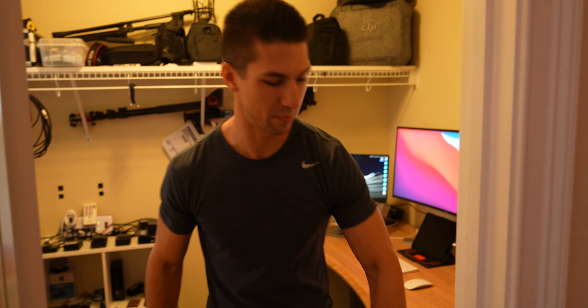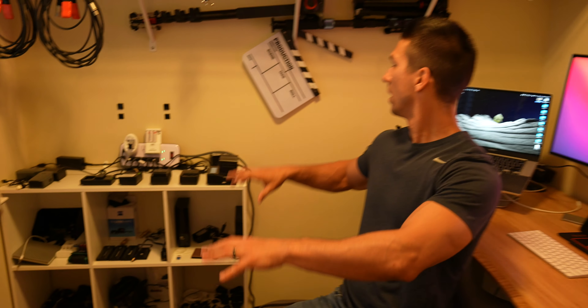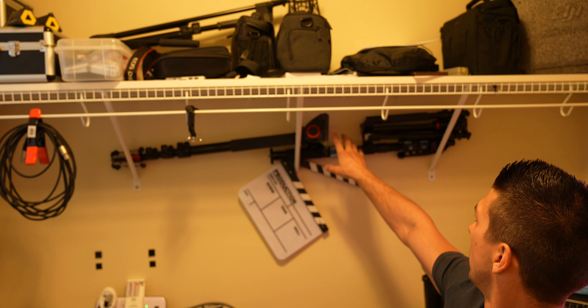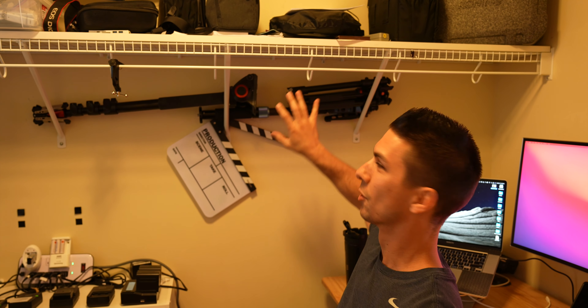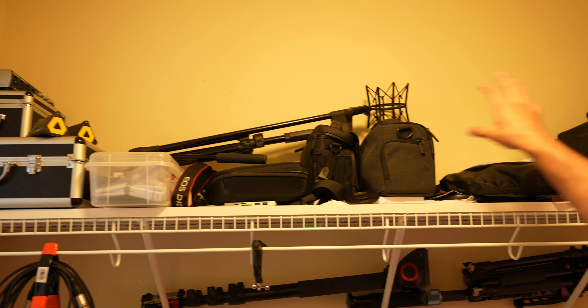Over here are both of the monopods I made videos on, and my travel tripod that I also made a video on — it's Manfrotto. Up there is mostly stuff I don't use much: cases for microphones, drones, and all that.